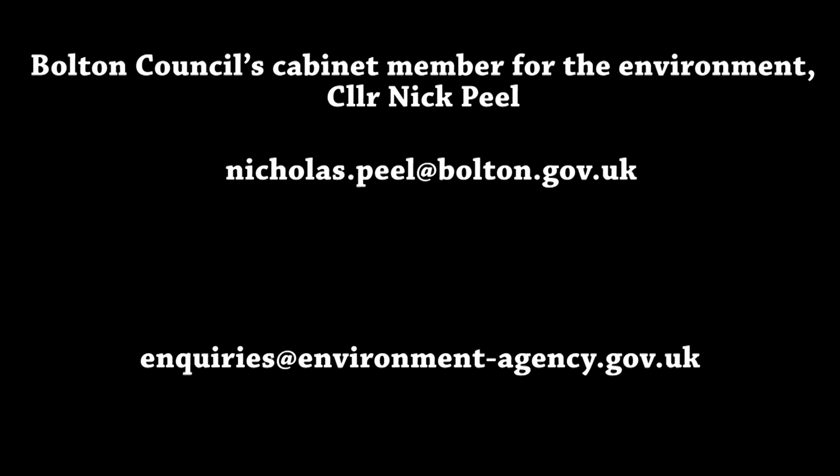If you also want to send an email to the environmental agency and ask them why they've done nothing about this site, please feel free to do so. If nobody does anything about this, we're just going to have this problem year after year and it's only going to get worse.